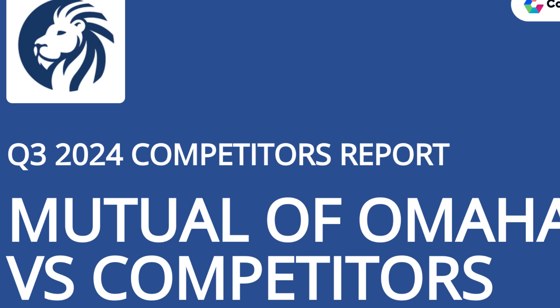Mutual of Omaha and State Farm offer a similar range of policies, with State Farm offering 10 instead of 9. The main difference is that Mutual of Omaha offers indexed universal policies, while State Farm doesn't.